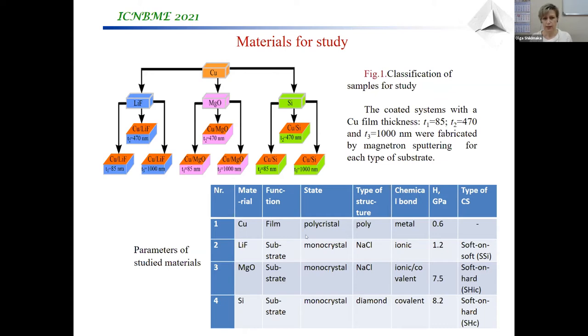Lithium fluoride is considered a soft ionic material from a mechanical point of view. Magnesium oxide and silicon are hard monocrystals, which have an ionic-covalent or covalent type of bond.